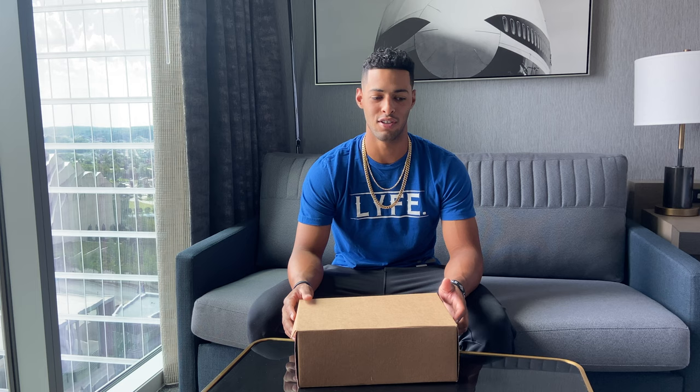This is actually my first sneaker video on my channel — I don't think I've posted anything sneaker-wise. But if you follow my Instagram, you can probably tell that I love sneakers. I don't know if it's an addiction or not, but it's something that I love and I have a passion for.